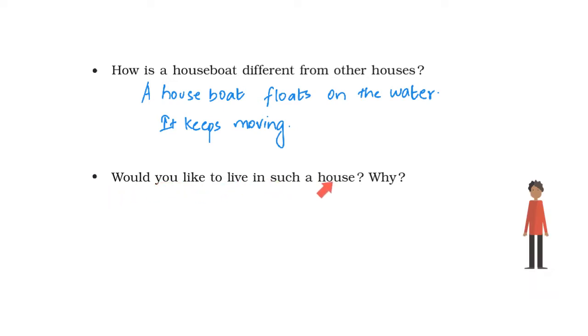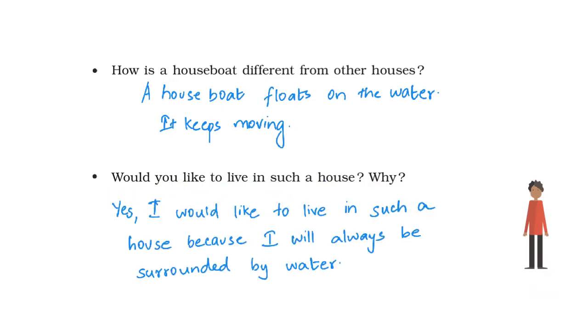Would you like to live in such a house? Sunu says yes — she would like to live in such a house because she will always be surrounded by water. Now ask this question to yourself: would you like to live in such a house? Write your answer in your book.